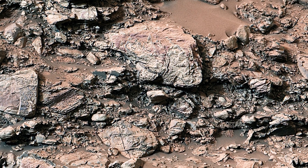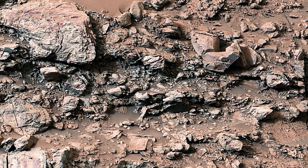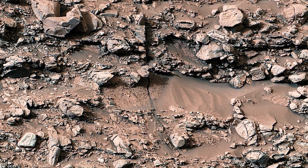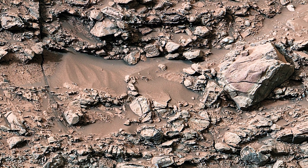On Mars, wind and sand erosion over eons has exposed these fascinating features, giving us a glimpse into the planet's geological past. To make the image even more useful for scientific study, its color has been adjusted to match Earth-like lighting conditions.